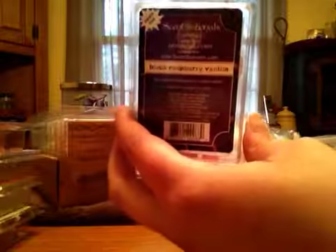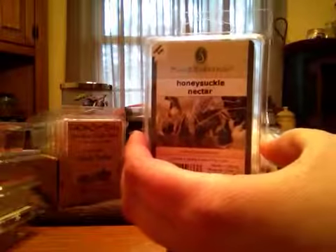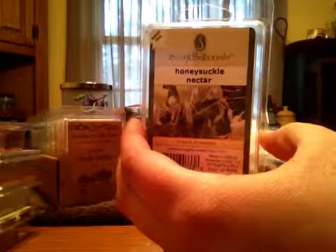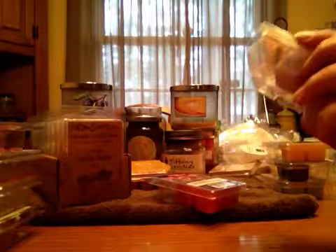This is the Black Raspberry Vanilla. It is amazing. It's just a nice Blackberry Vanilla scent. There's really not a whole lot to elaborate on, and it is strong. Honeysuckle Nectar — this is a really pretty floral, but it does have a good bit of perfuminess in it. It's just a nice light honeysuckle, but it is kind of strong with the perfume quality of it.